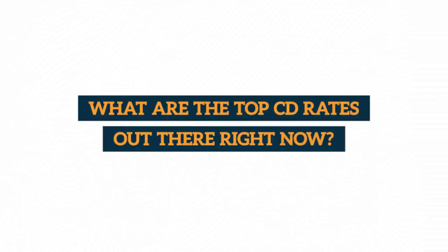What are the top CD rates out there right now? That's what we'll be talking about in today's video. There are six on our list. Many thanks to all the super savers and members in our community who helped pull this list together — we couldn't have done this without you.